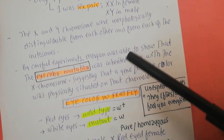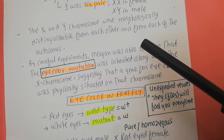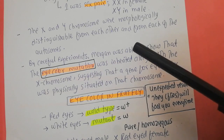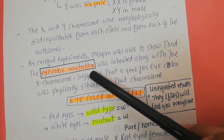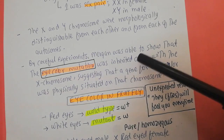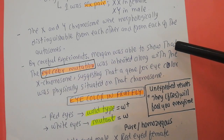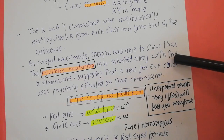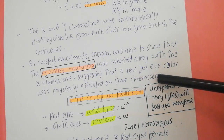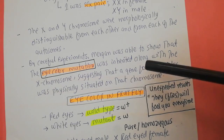In genetics, to determine the function of a particular gene you need a mutant — you need a wild type and a mutant. Morgan was fortunate enough to find a mutant fly in his lab one day. The mutant had an eye color mutation that was changing the eye color of the fruit fly. By careful experiments, Morgan was able to show that the eye color mutation was inherited along the X chromosome, suggesting that the gene for eye color was physically situated on that particular chromosome.